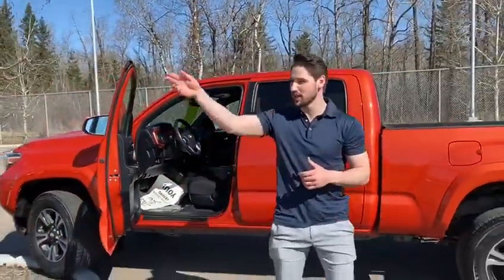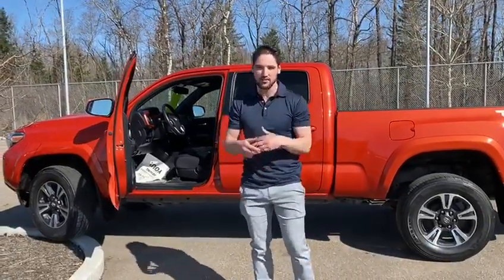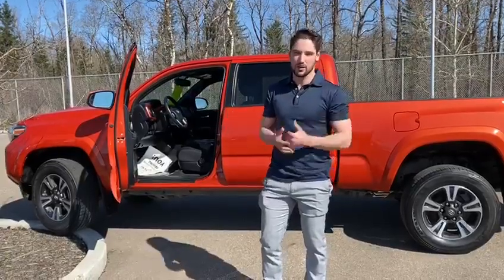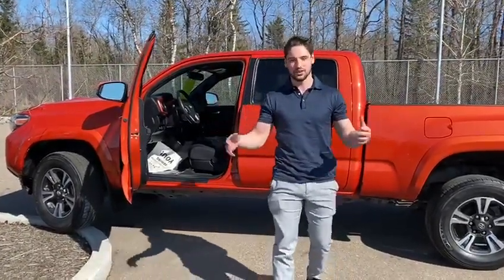Come on down, take a look at it. You can find me here at Gateway Toyota. My name is Lobby, or give me a call at 780-807-7900 and I'll be here to help you. Thank you so much for watching this video and have a beautiful day.